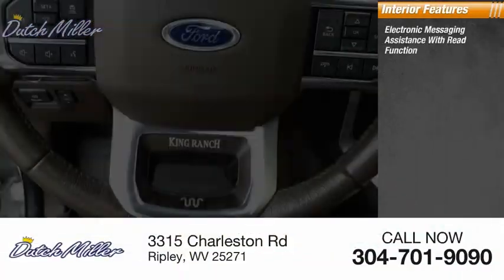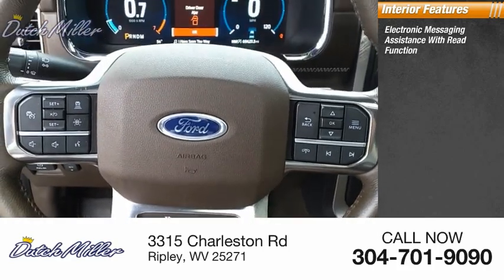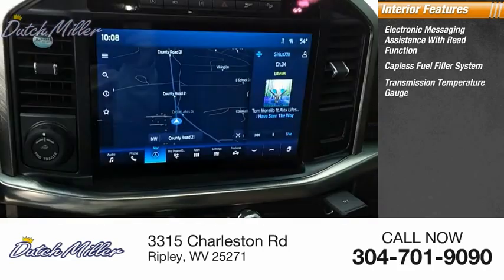Inside you'll find electronic messaging assistance with read function, catalyst fuel filler system, and transmission temperature gauge.